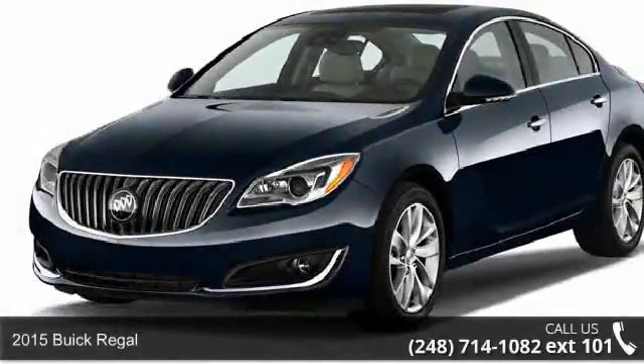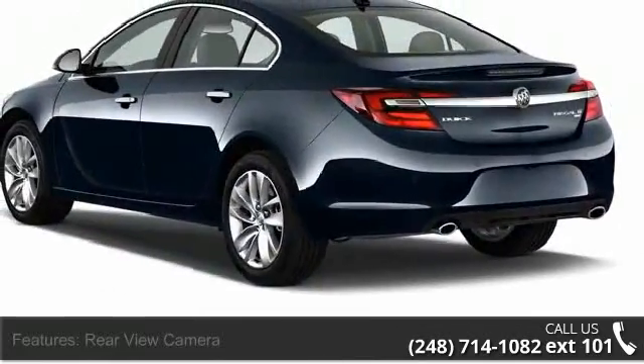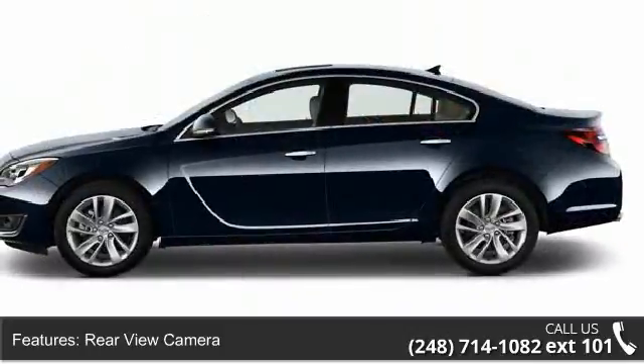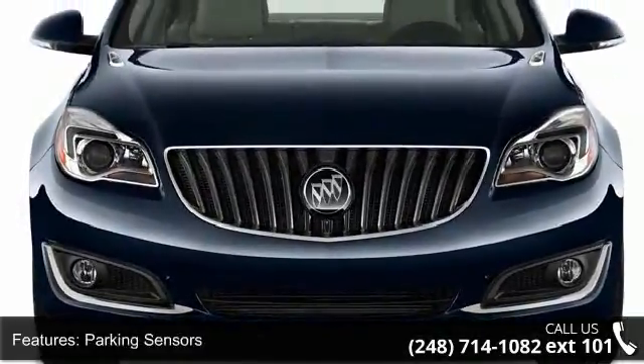Arrive in style with this 2015 Buick Regal. If you are looking for an automobile with great features, look no further. Enjoy these notable features: rearview camera, rearview monitor, parking sensors, rear air conditioning, air filtration, and air conditioning front automatic.